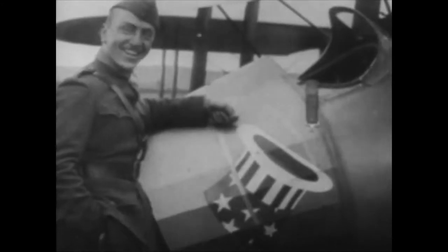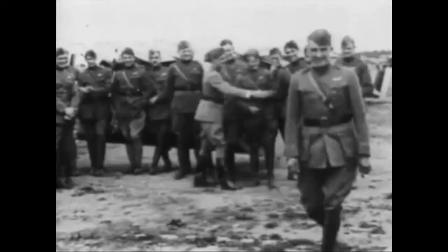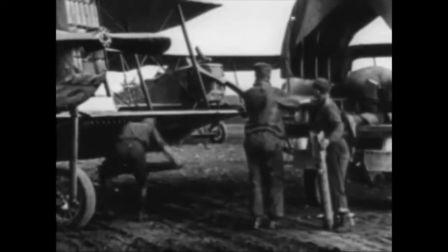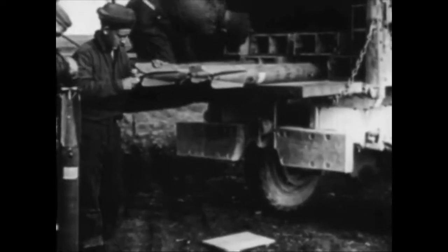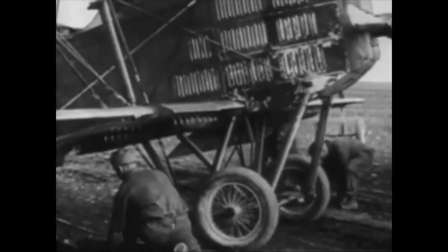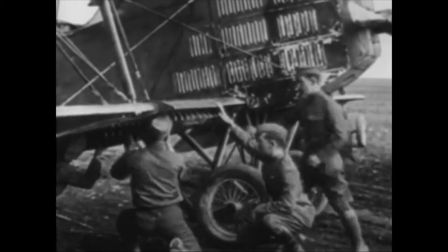The 94th Pursuit Squadron became the first American-trained flying unit to see combat. The 94th was the famous Hat in the Ring Squadron, later commanded by Captain Eddie Rickenbacker, who became America's top ace in World War I with 26 victories. More American squadrons joined those already committed to battle, and as the intensity of the war increased, so did the involvement of the American air services.